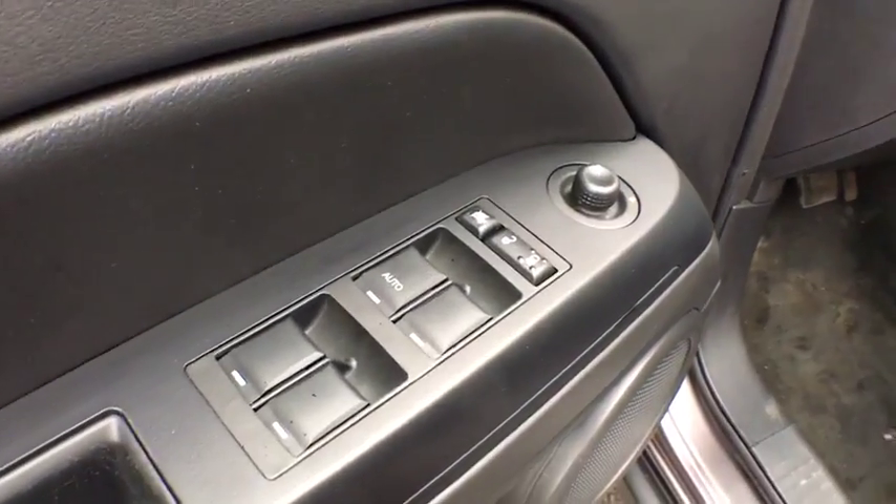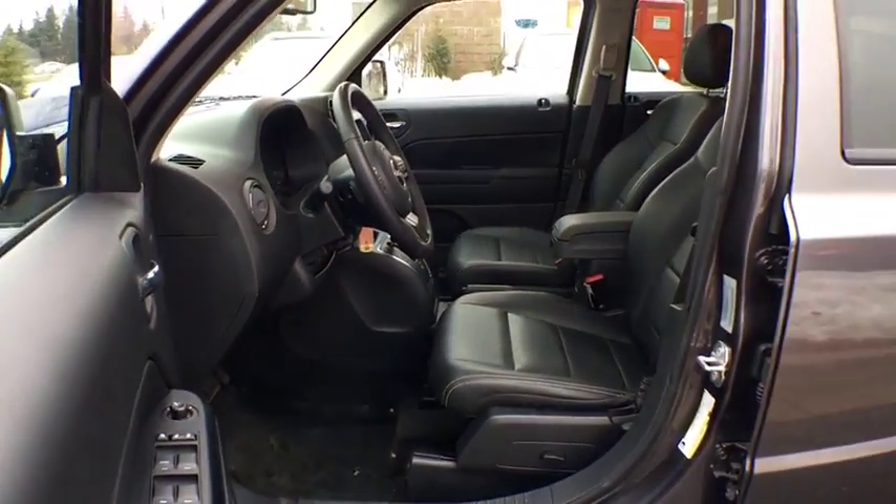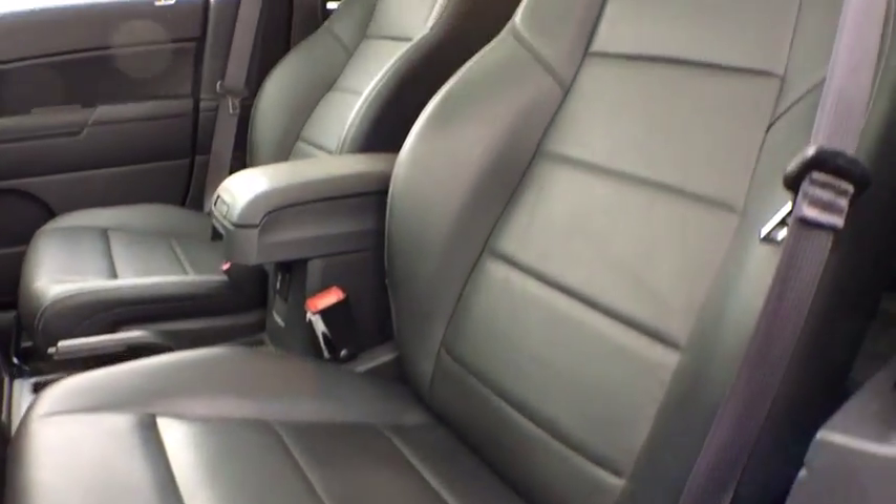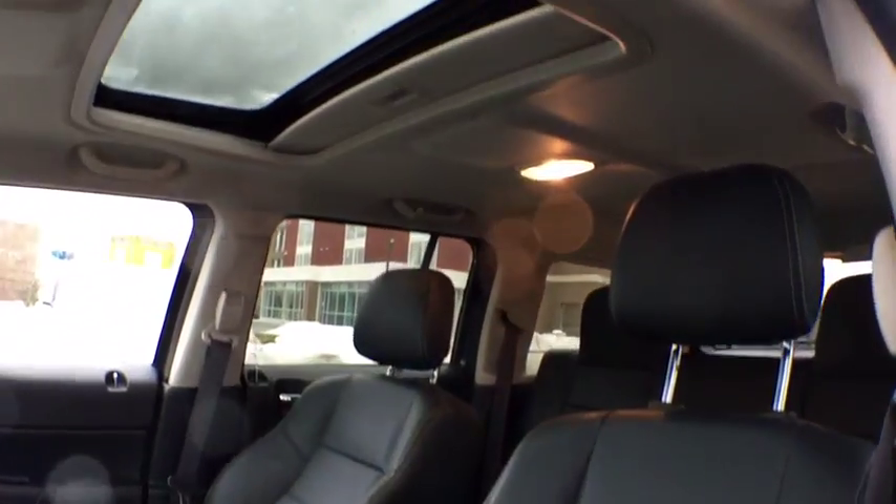Heated front seat, rear window defroster, power windows, remote keyless entry, tachometer, brake assist, panic alarm, Sirius satellite radio, tilt steering wheel, driver vanity mirror, front bucket seats.